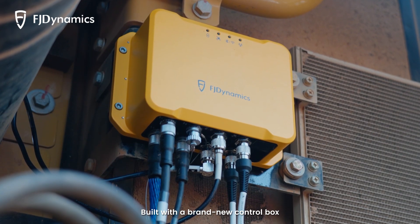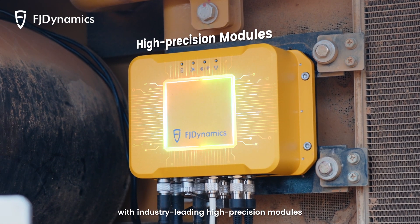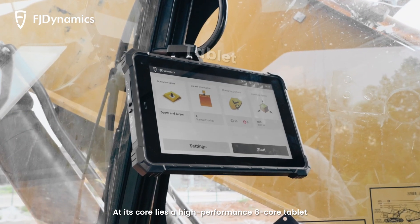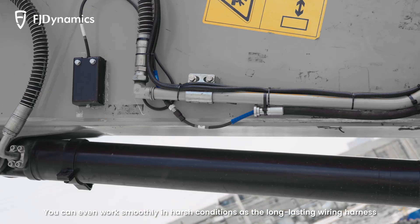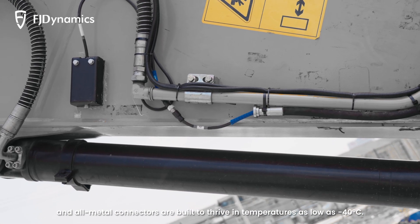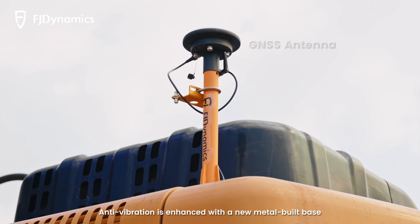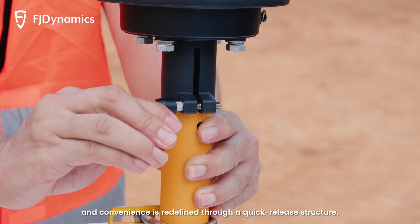Built with a brand new control box, the G31 Pro levels up your machine control game with industry-leading high precision modules. At its core lies a high-performance 8-core tablet, the first of its kind in the industry. You can work smoothly in harsh conditions as the long-lasting wiring harness and all-metal connectors are built to thrive in temperatures as low as minus 40 degrees Celsius. Anti-vibration is enhanced with a new metal build base, and convenience is redefined through a quick-release structure.